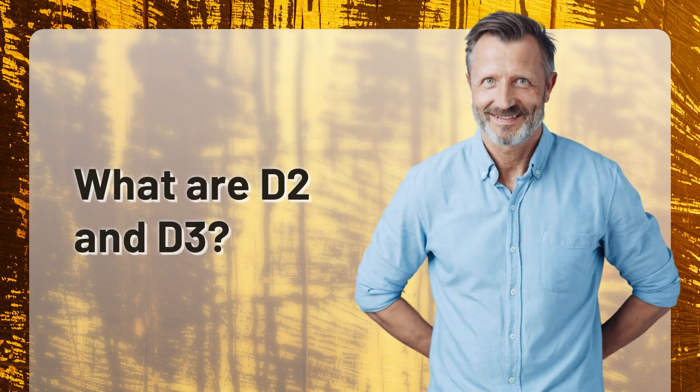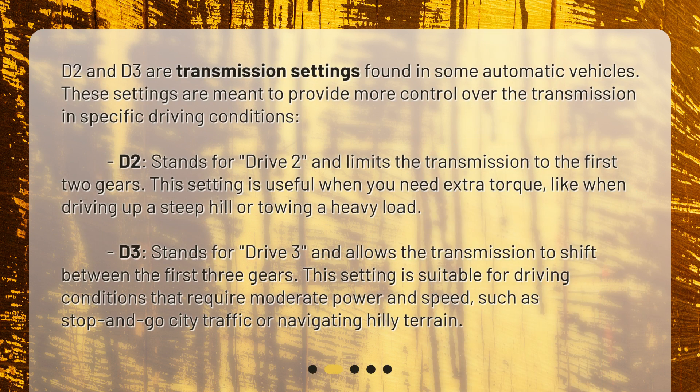What are D2 and D3? D2 and D3 are transmission settings found in some automatic vehicles. These settings are meant to provide more control over the transmission in specific driving conditions. D2 limits the transmission to the first two gears. This setting is useful when you need extra torque, like when driving up a steep hill or towing a heavy load.